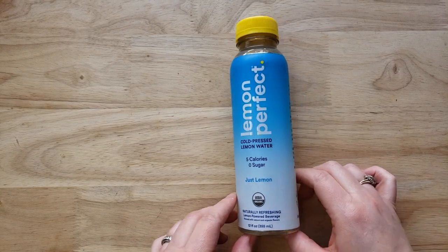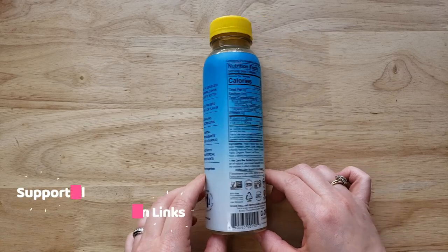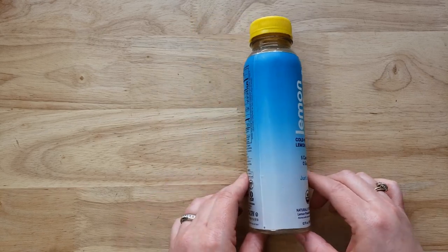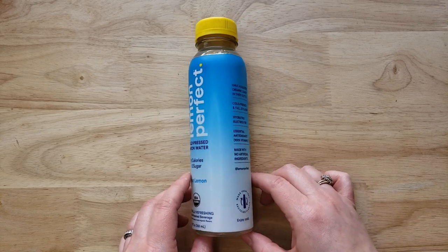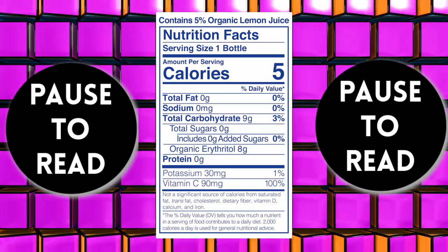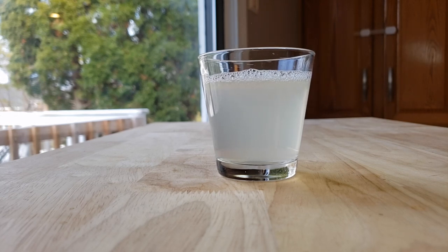They've got all these claims on the side. Now, it does have 9 carbs, but 8 of them are erythritol. So I'm thinking this is going to be a sweeter drink, which will hopefully make it a little bit better. You've got one net carb per bottle and only 5 calories — that's pretty awesome. It says it has electrolytes, so it sounds like maybe it's a competitor to Gatorade, kind of like a hydrating sports type of drink. And it says there's half a squeezed organic lemon in every bottle.